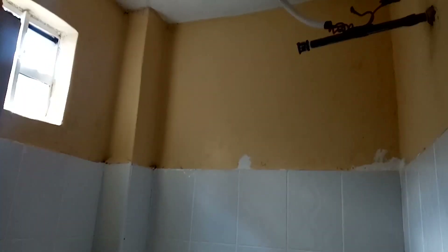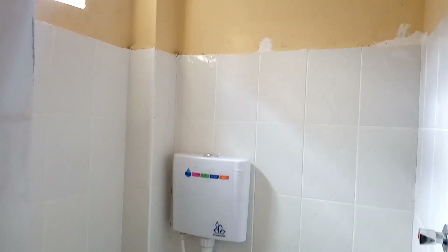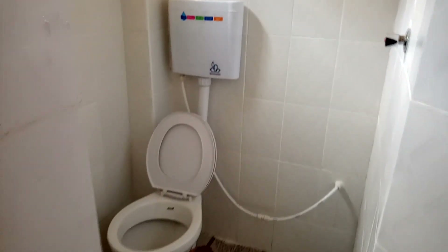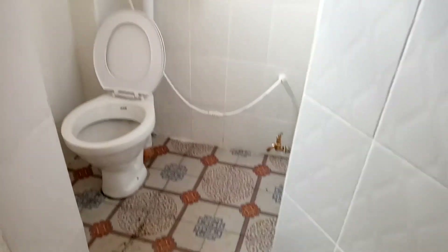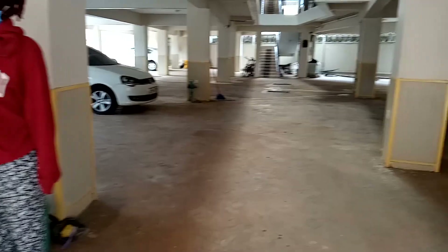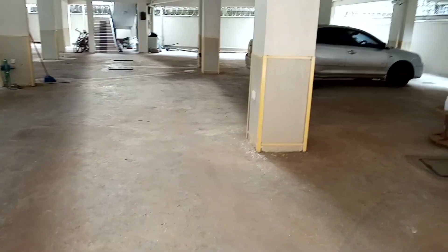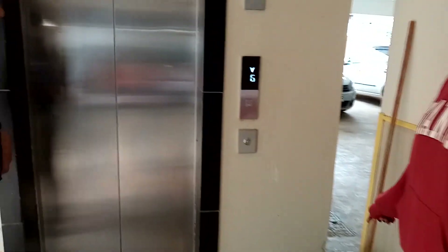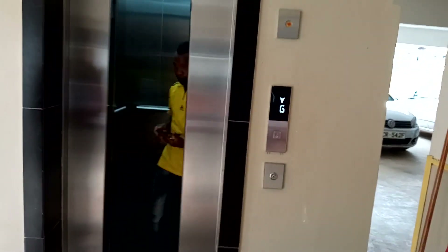The price of this bed sitter per month is $85, which is equivalent to 8,500 Kenyan shillings. Now let's go check out the second bed sitter room. This is the parking area, and it also has a lift, so let's go up and check how the room looks like.